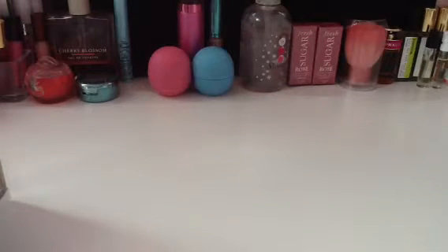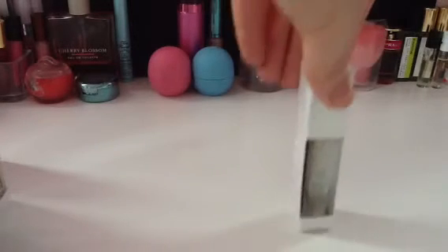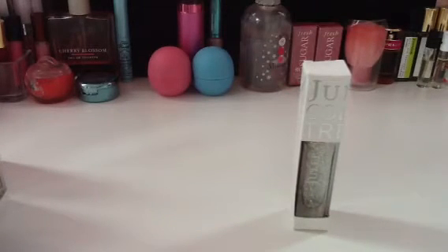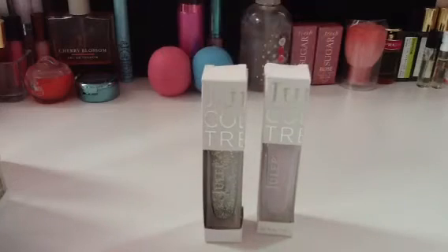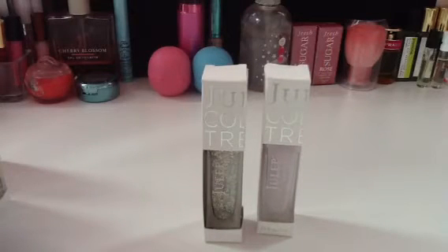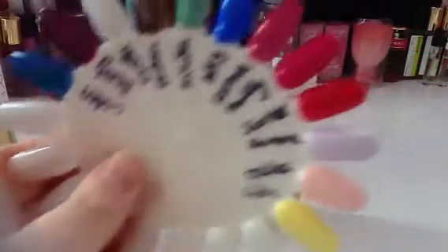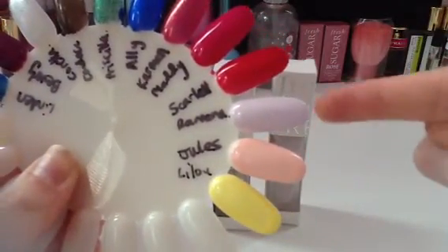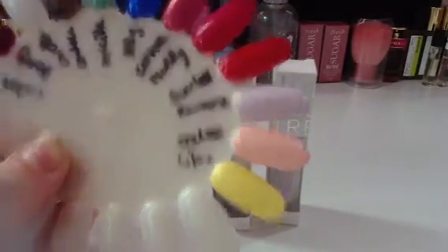First up, this was, I believe, a two-pack — a Best Friends collection. It came with Camille and Ramona. I heard a lot of complaints on YouTube about Ramona, that it just wasn't pigmented and it was streaky, but I actually had no problems with that. Here's my swatches — there's Ramona. That's one coat, and it actually went on really nice. I was very impressed with it. I actually like that color a lot.